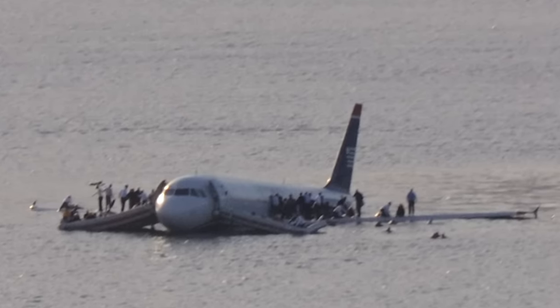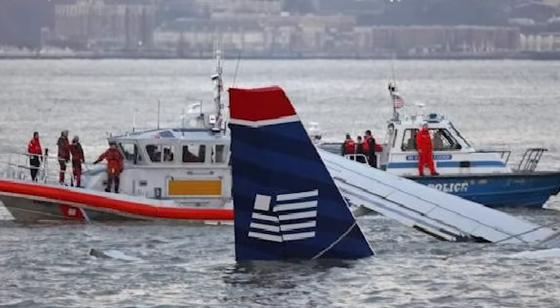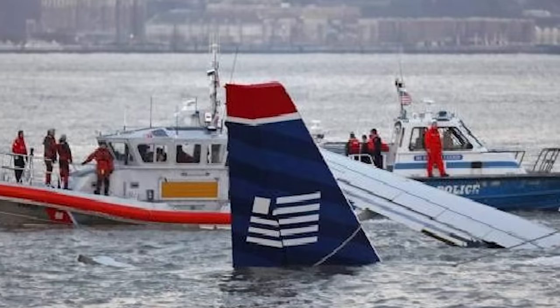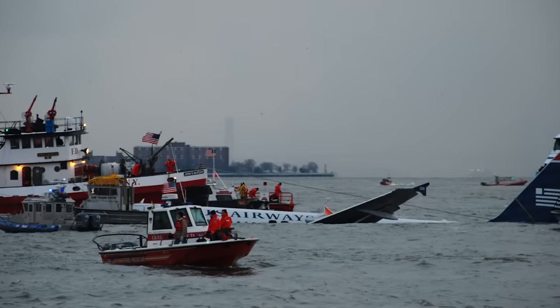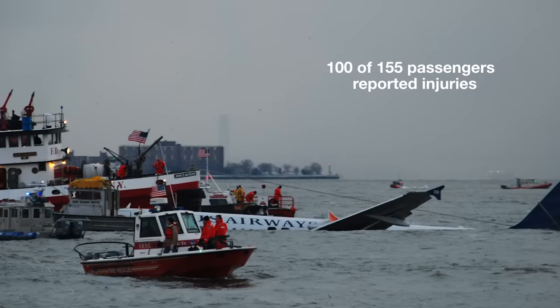Once passengers and crew are evacuated, the closest suitable emergency crews will respond to their distress signal. Very often, hospitalization will be required for some passengers and crew. It's a little-known fact that despite no fatalities on the Hudson River, 100 out of the 155 passengers were injured to some degree.